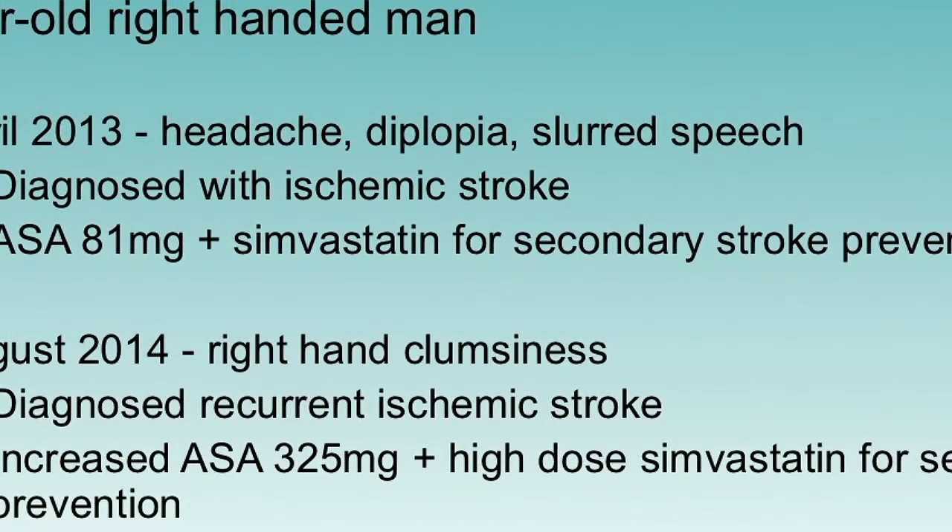We'll start with a quick case. This is a 31-year-old right-handed man. In April of 2013, he has a headache, double vision, and slurred speech — diagnosed with ischemic stroke — and started on aspirin 81 mg and simvastatin for secondary stroke prevention. Then in August of 2014, he develops right-hand clumsiness and is diagnosed with recurrent ischemic stroke. Aspirin is increased from 81 mg to 325 mg, and simvastatin is changed to high intensity.